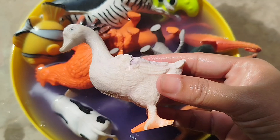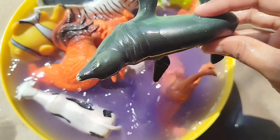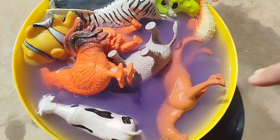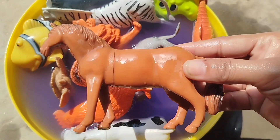A duck. This is a duck. A sea lion. This is a sea lion. A horse. This is a horse.